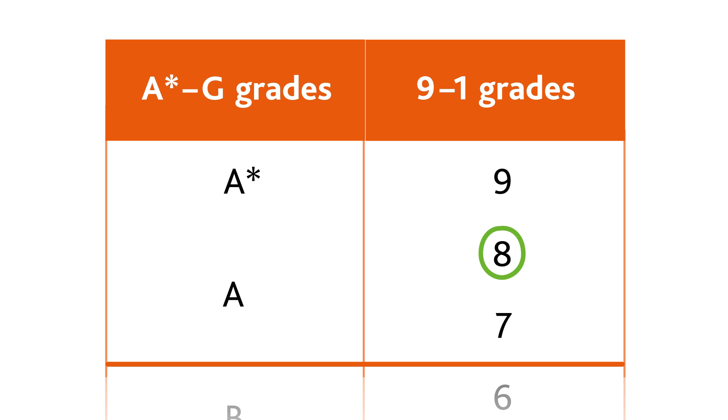Grade 8 is halfway between the Grade 9 threshold and the Grade 7 or A threshold. The Grade 8 threshold is lower than where the A Star threshold would be placed.